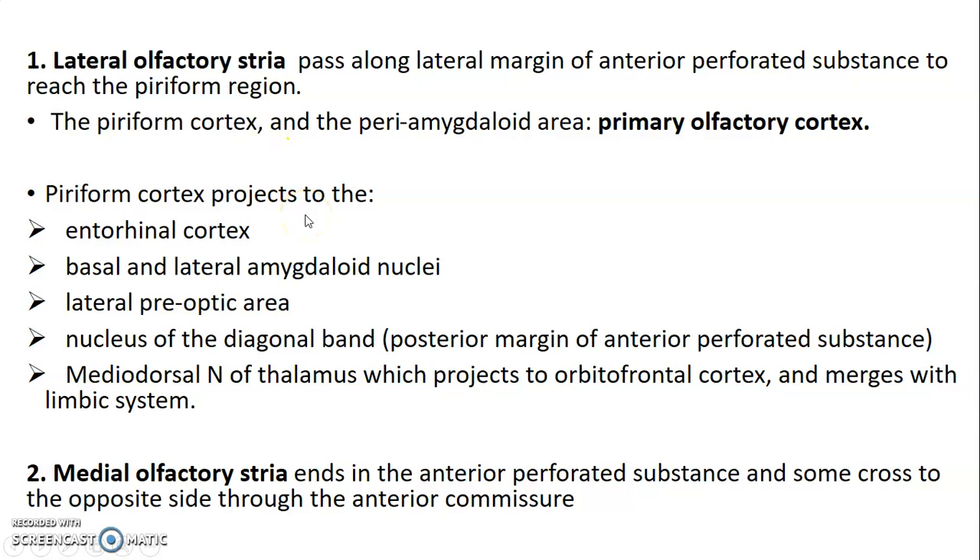The piriform cortex usually projects to the entorhinal cortex, the lateral and basal amygdaloid nuclei, the lateral preoptic area, the nucleus of the diagonal band — which is a posterior margin of the anterior perforated substance — as well as the mediodorsal nucleus of the thalamus. This thalamic nucleus projects to the orbitofrontal cortex and also merges with the limbic system. The medial olfactory stria ends in the anterior perforated substance, and some fibers cross to the opposite side through the anterior commissure.